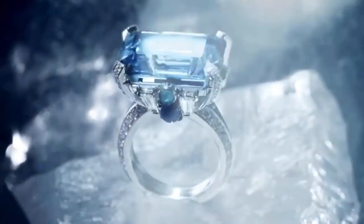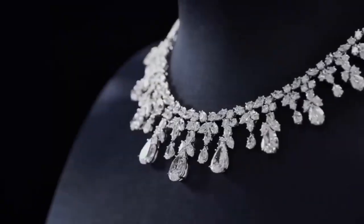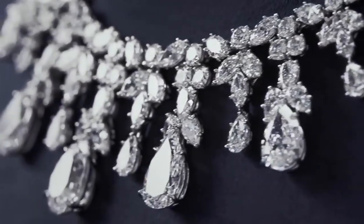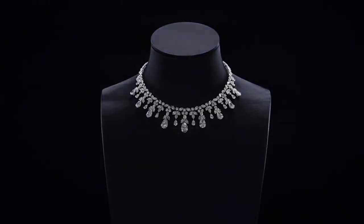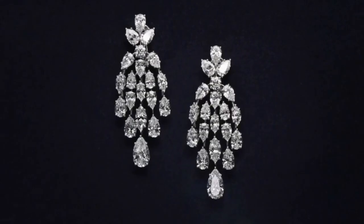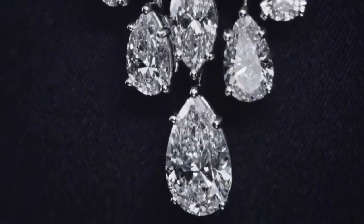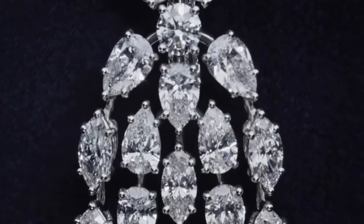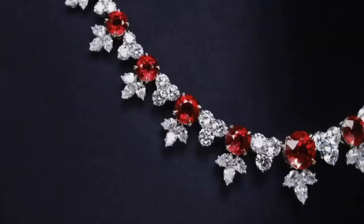Next on the list is the cascading diamond drop necklace. It shines brilliantly in every direction, making its wearers a stunning beauty. Included in the set is a pair of flawless white diamond drop earrings, cascading and moving in motion, capturing the light and reflecting in every direction.